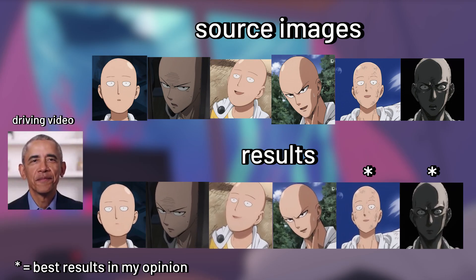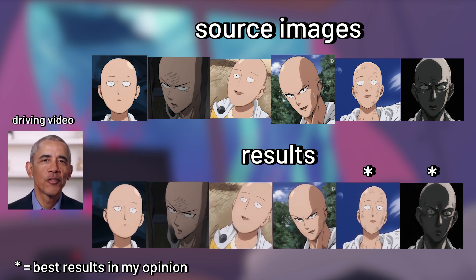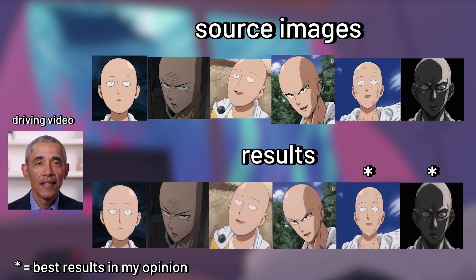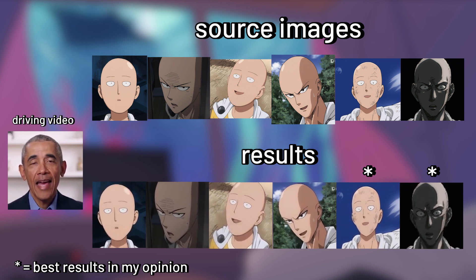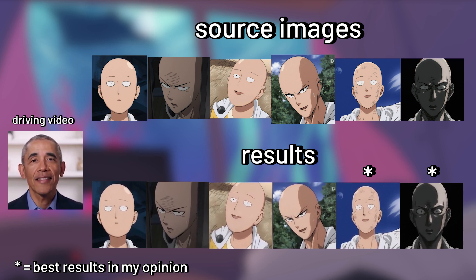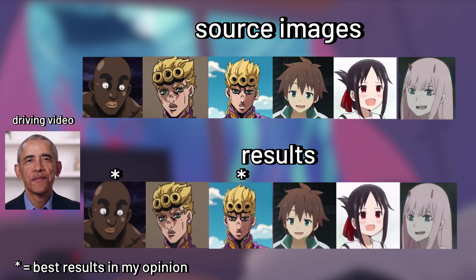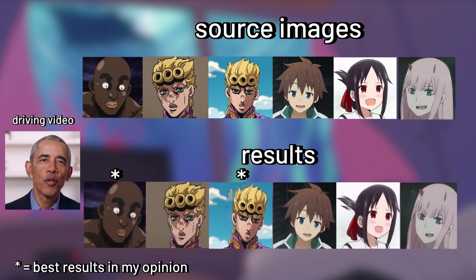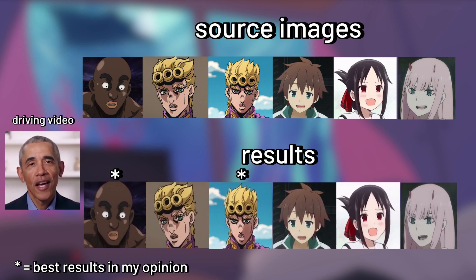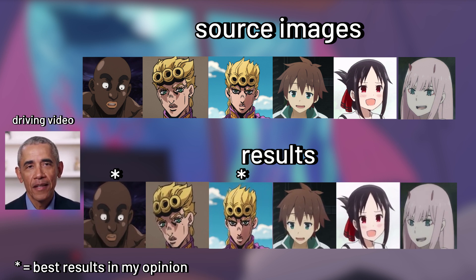Moving on from human faces, for specific anime characters, it can easily make them talk like actual people instead of speaking like a robot with the same mouth movement over and over again. Even though the results here are not all great, keep in mind the model was trained for human faces and I used it on anime faces, so it sometimes has difficulties picking up traits that normal human faces won't have, like the lack of details on the mouth.